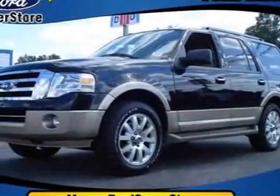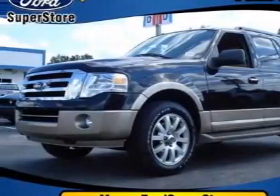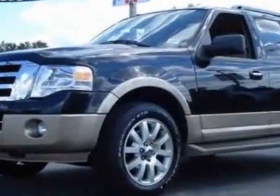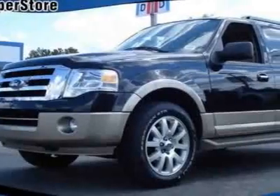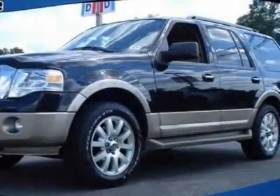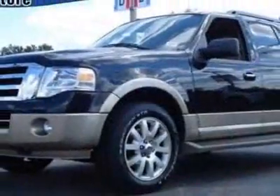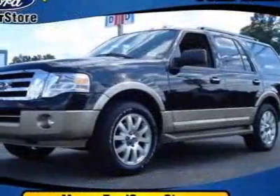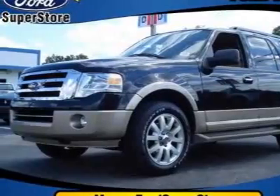Check out this new 2011 Ford Expedition. For your protection, this vehicle has a full factory warranty. This vehicle gets 12 miles per gallon in the city and 17 on the highway. This Expedition boasts a 5.4-liter engine and has a 6-speed automatic transmission.